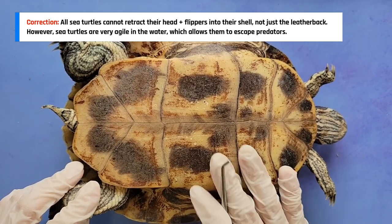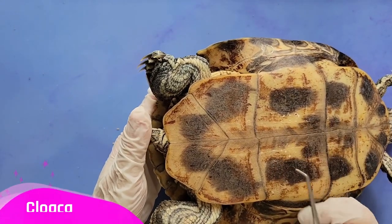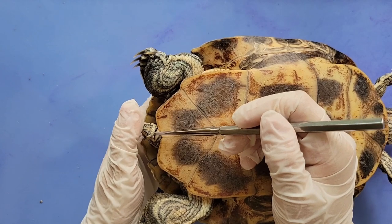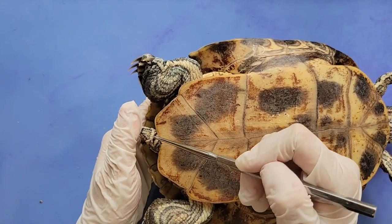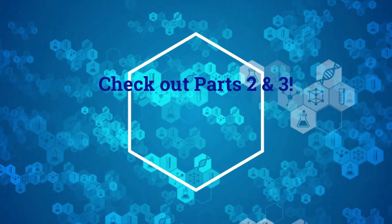Lastly, at the very end of the turtle near its tail, we can see the turtle's cloaca — the small opening right here. The cloaca serves as an exit to the digestive, urinary, and reproductive tracts. For more about the turtle's internal anatomy, check out parts 2 and 3 of our turtle dissection series.